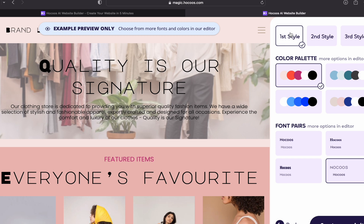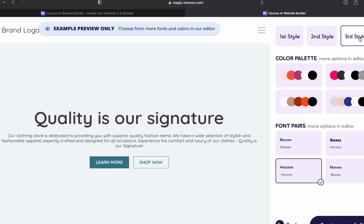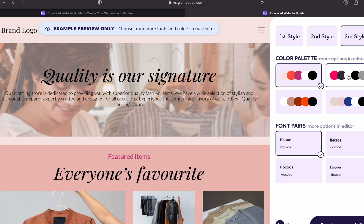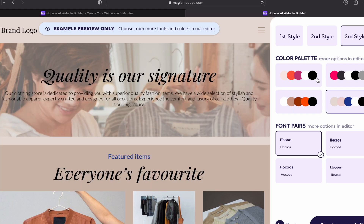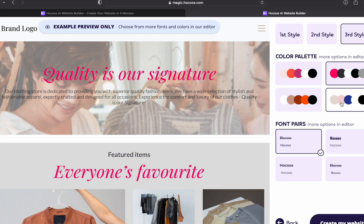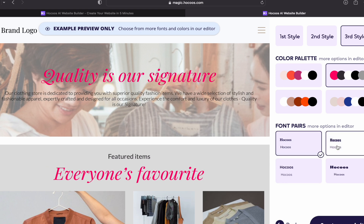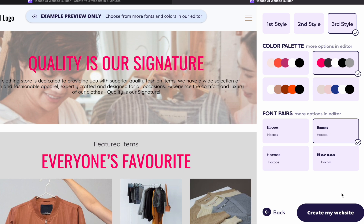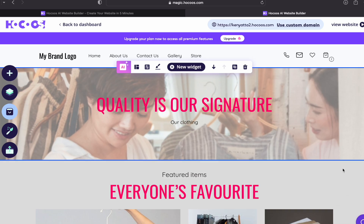You'll then see a rough draft of the website. You can select from various styles — first style, second style, or generate another one and select the third style. It also lets you select from various color palettes — just click on them and the color palette changes the draft. You can select your preferred palette, then choose from various font options below. Once you've selected all options, click on create my website and the website is ready.